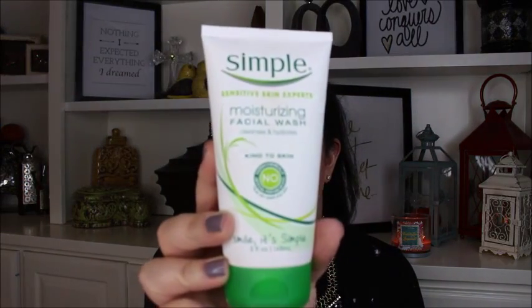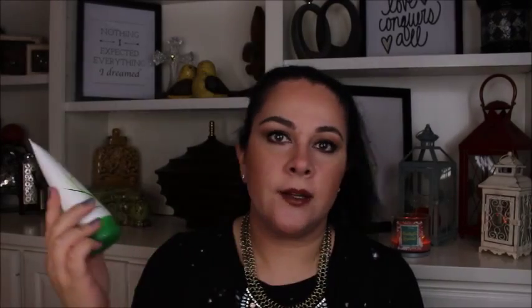My first favorite is a facial wash from Simple. I really love their products — I had tried their micellar water since September and really liked it. I saw they had a moisturizing facial wash and thought I'd give it a go. I really like it; it's great for my sensitive skin, doesn't break me out, and it's very inexpensive.